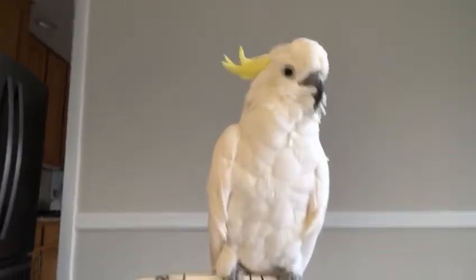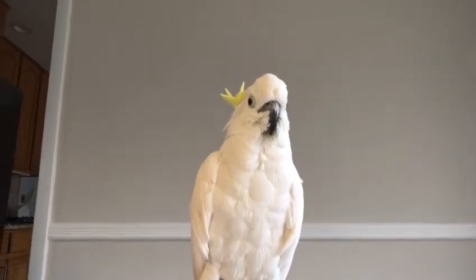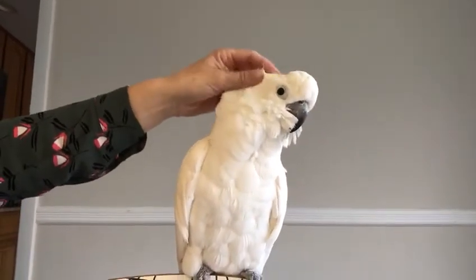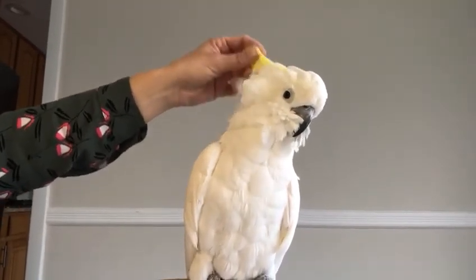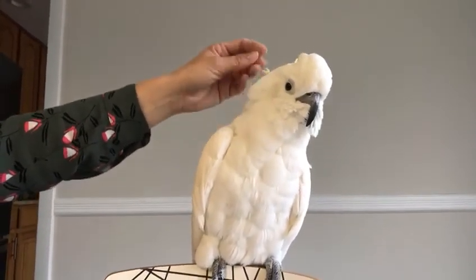Sometimes she speaks out loud. She's very playful and she likes to be petted everywhere. She likes to eat pasta, nuts, fresh fruit and vegetables to keep her healthy. She needs to fly around in the house too.